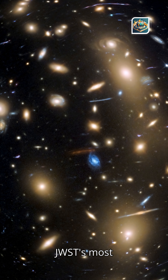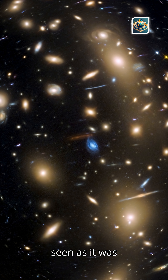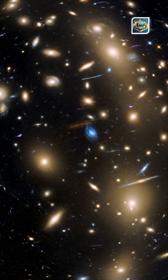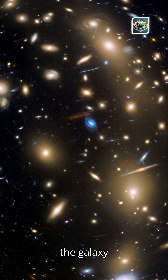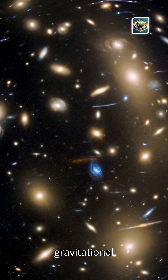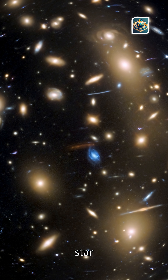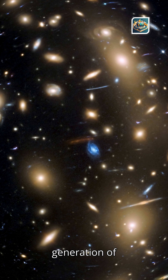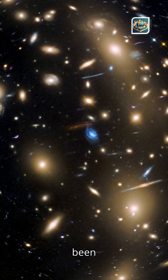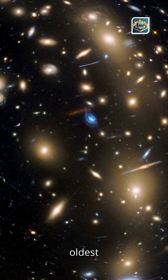In one of JWST's most exciting findings, astronomers spotted a galaxy called Lap-1b, seen as it was just 800 million years after the Big Bang. Its light was magnified by the galaxy cluster MACS J0416, acting as a perfect gravitational lens. Inside Lap-1b, scientists found hints of Population 3 star clusters — the first generation of stars ever born. Without gravitational lensing, this discovery would have been impossible. Einstein's prediction became the key to unlocking the universe's oldest secrets.